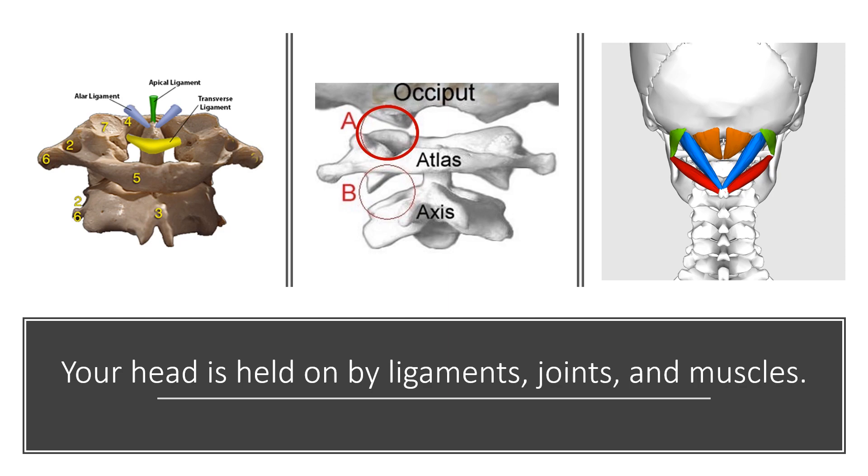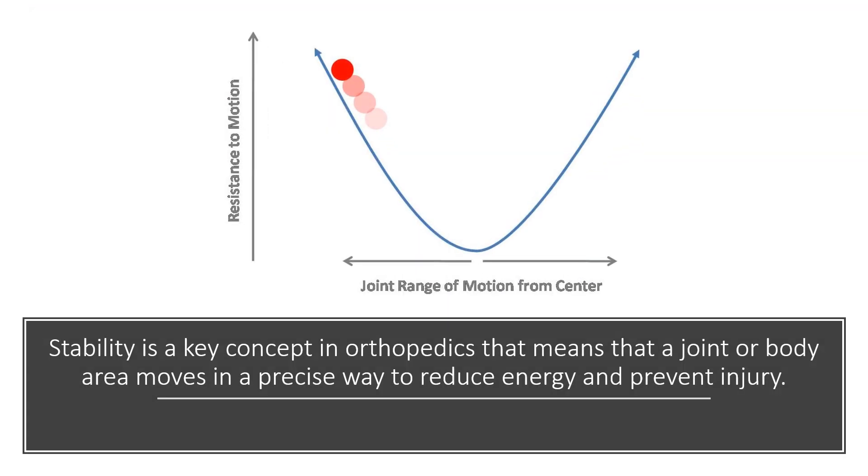Your head is held on by ligaments, joints, and muscles. Stability is a key concept in orthopedics, meaning that a joint or body area moves in a very precise way to reduce energy and prevent injury. It's basically the ligaments and muscles that serve the function of keeping the joint appropriately juxtaposed and tight.